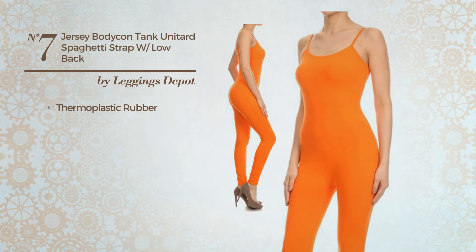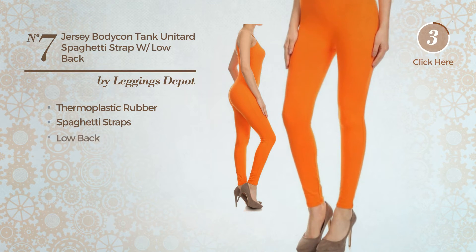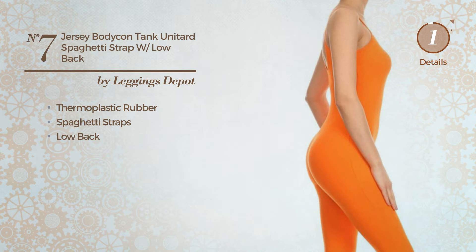Number 7, a unitard jumpsuit. Featuring a stylish design, crafted from comfortable thermoplastic rubber. This jumpsuit includes spaghetti straps and low back. Available only in this color.